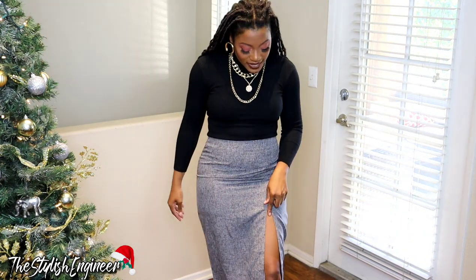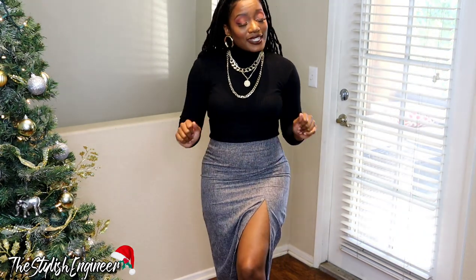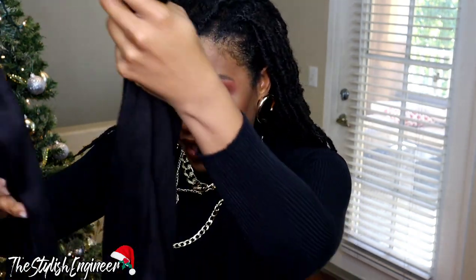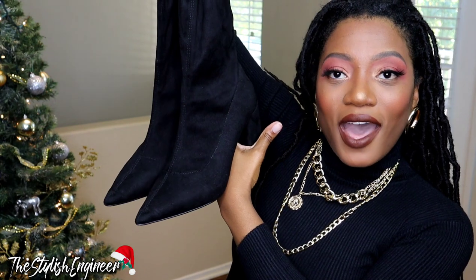The next look is going to be more of a dressy, business-style outfit. It's a grown, somewhat sexy but still conservative look — because some of us have to pull it together, especially around family. I'm wearing a black turtleneck paired with a marled gray pencil skirt that has a slit in it, so you can still be a little sexy while staying modest. For shoes, I'm putting on these thigh-high black pointed-toe boots.